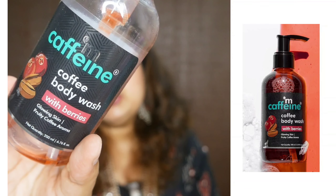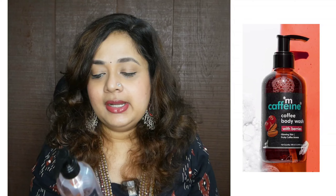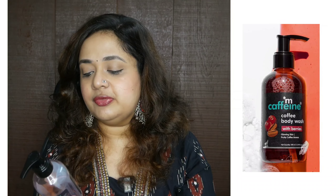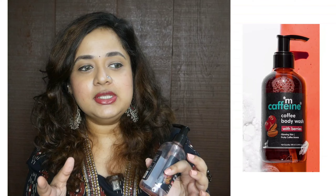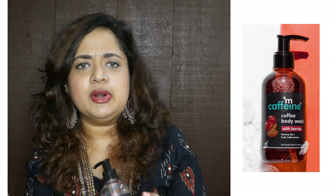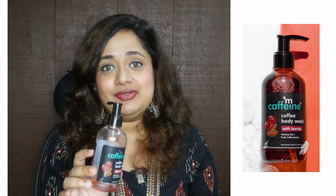Starting with the first one, which is the M Caffeine body wash — this one will go into my repurchase list. I'm not a huge fan of M Caffeine overall; some products have worked, mostly the body care products, but some haven't, like face care actives. This is their coffee body wash with berries. It has a fruity coffee aroma and the aroma is the best part — it's a fine blend of fruity and coffee, so it's really nice. It lathers really well, it cleanses well. The fragrance doesn't last really long once you step out of the shower and wipe off, but the fragrance is really good.